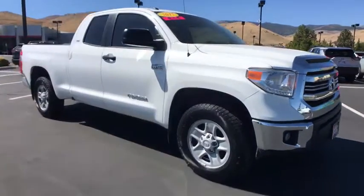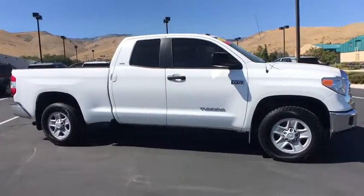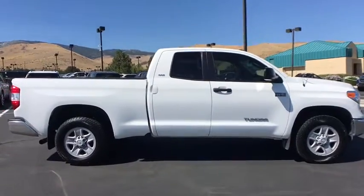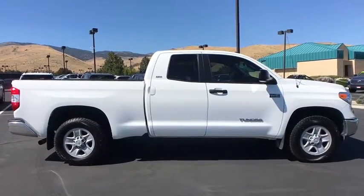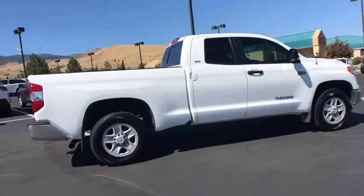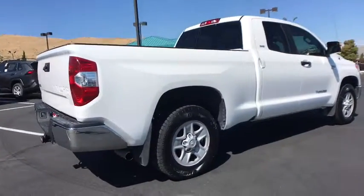Stop by and take a look at the 2017 Toyota Tundra. The Tundra has a number of unique features useful for those using it as a work truck, including extra-large door handles, a deck rail system, and an integrated tow hitch.